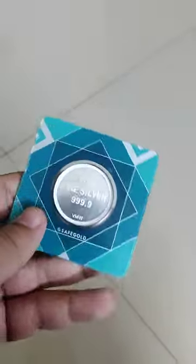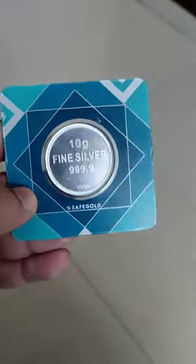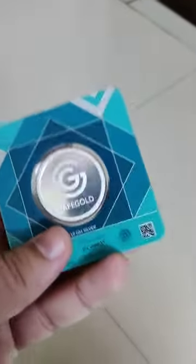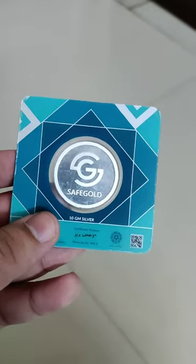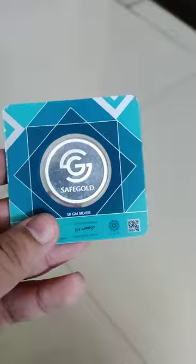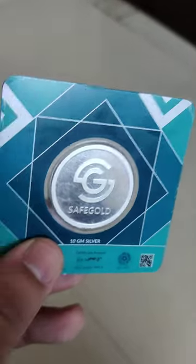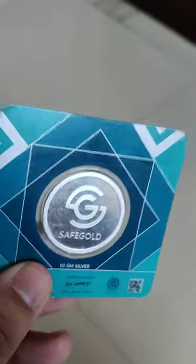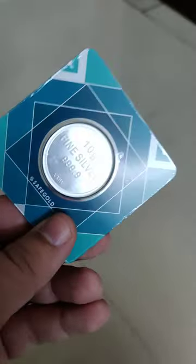I got my delivery from SafeGold today and packaging-wise it's not that great. If you see, there are a lot of marks on it. I ordered 10 grams silver and selected PhonePay — basically I ordered from PhonePay. But if you can see, there are a lot of marks on the backside of the coin. It's not that great, and it came in just a plastic wrapper — packaging was really poor.